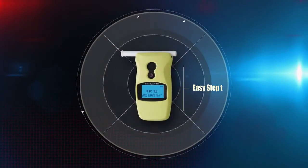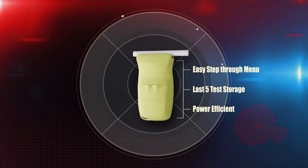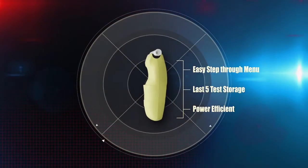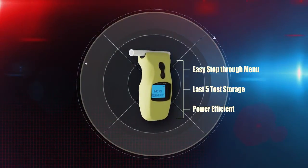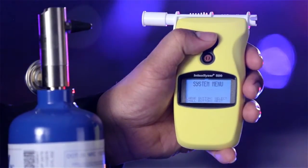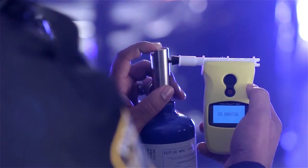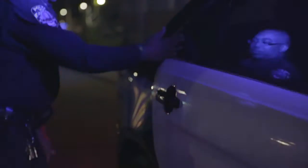The step-through menu makes retrieving results simple. The unit holds the last five tests in memory for quick retrieval. And the 500 is power efficient with 1,000 tests or more on two AA batteries. Its automated calibration procedure reduces cost of ownership by making it easy for you to calibrate the instrument in-house and